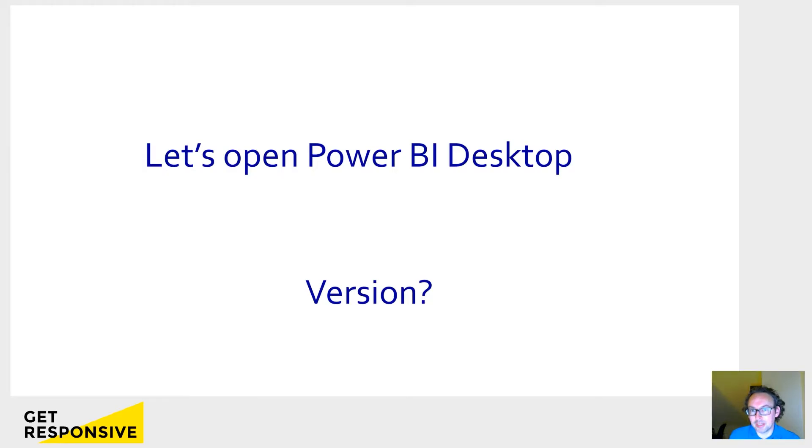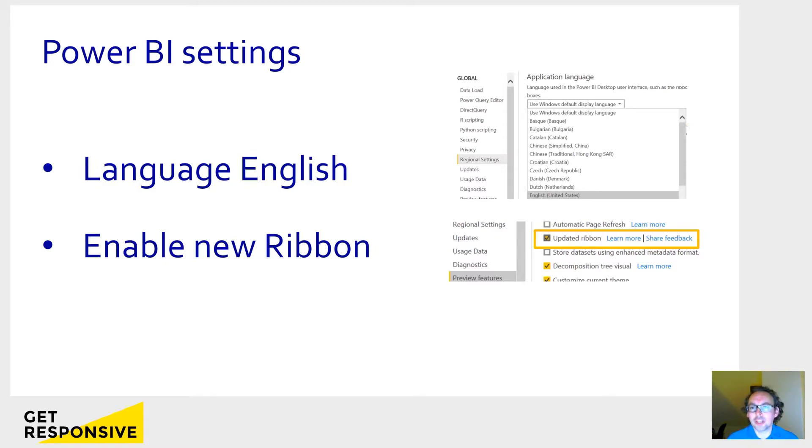So, let's open Power BI Desktop. You need Power BI Desktop for the training, so if you didn't download it yet, please do so immediately, because it can take one or two days before it's installed. The instructions have been sent in the email. The first thing we're going to check is what version you have. You can check that in the main menu after you have opened Power BI and clicked away these pop-ups — go to the Help menu item and then to About. So, have a look whether it's close to the current month. To make sure that we all have the same settings in Power BI, I request you to make two changes in Power BI Desktop.